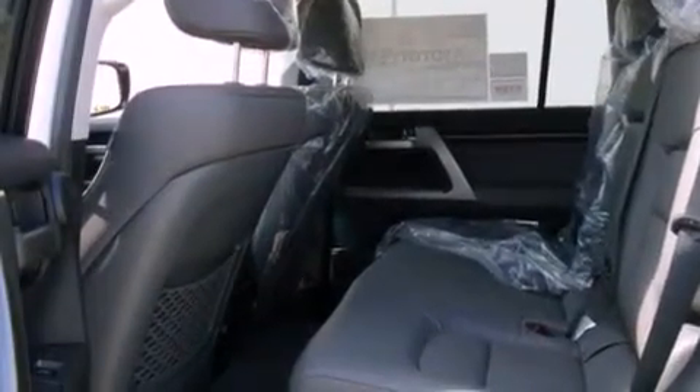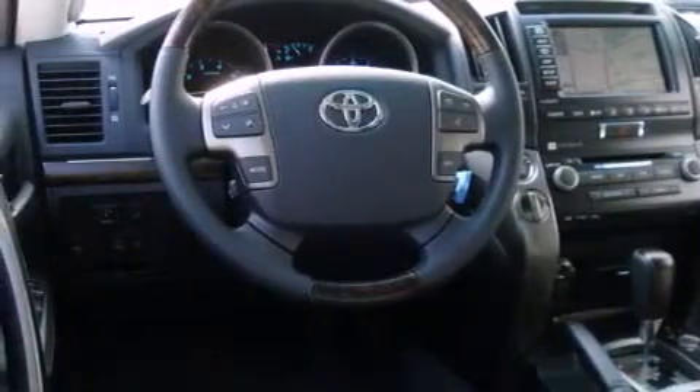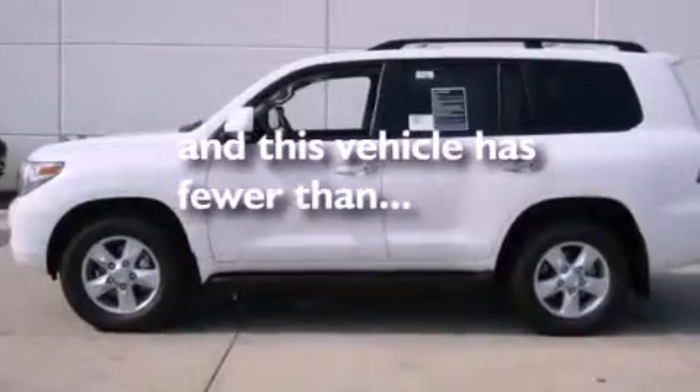Additional features include a rear spoiler, a passenger side vanity mirror, an anti-lock braking system, a split folding rear seat, and this vehicle has fewer than 6,000 miles on the odometer.